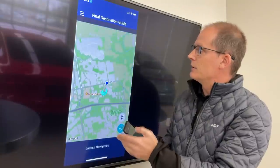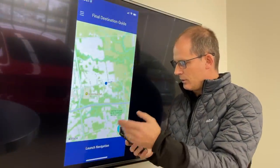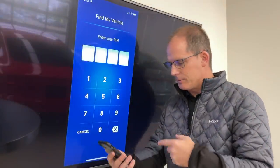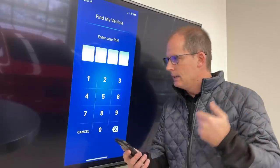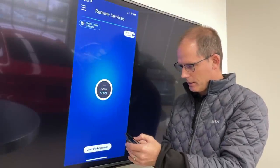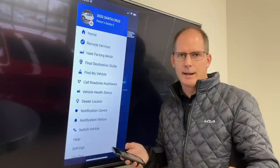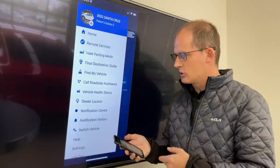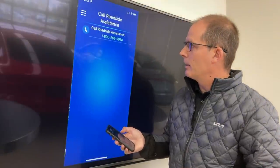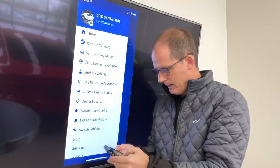The final destination guide lets you set navigation information so you can get walking directions from where you parked the rest of the way. For find my vehicle you'll need to enter a PIN — sometimes it'll let you use Face ID. Whenever you do a remote engine start or use the location features, you'll have to enter that PIN number for an added layer of security. The app can show your vehicle's current location.